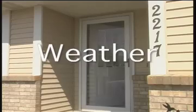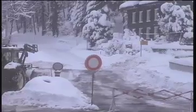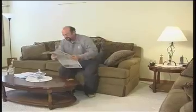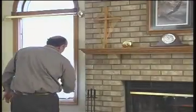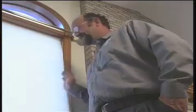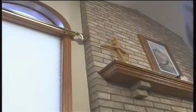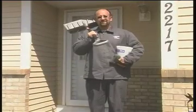First, check the weather. Did it rain or snow last night? Is rain or snow in the forecast? Is there ice on the ground, or are weather conditions right for creating new ice? It's a good idea to keep a shovel and sand or salt in your vehicle, so you can de-ice the areas where you plan to walk.